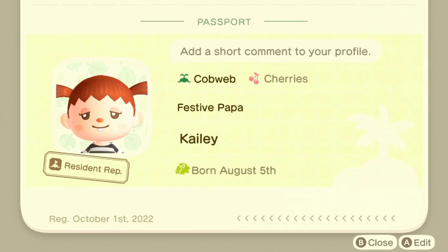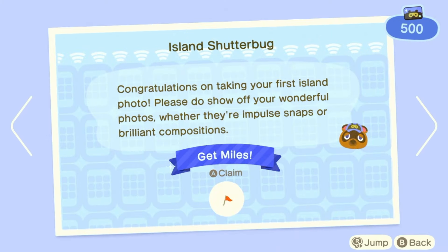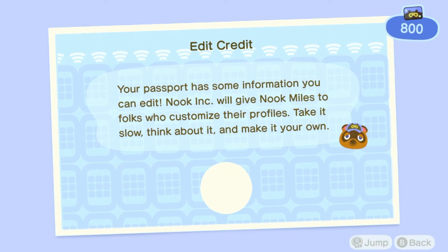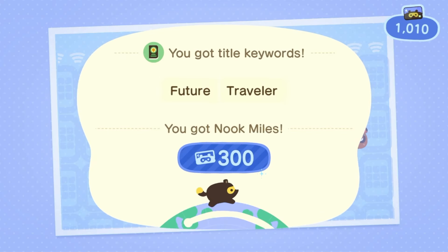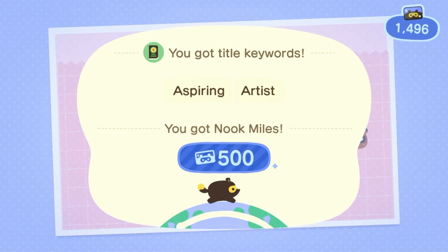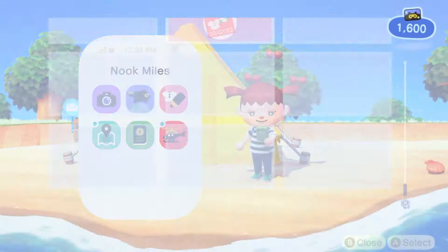Every time I choose that same one and the tradition will continue. So that should have given us a good amount of miles. For taking the picture we get 300, for editing our passport another 300, and for the custom design we get 500, which is very nice — a little bit more than 300.